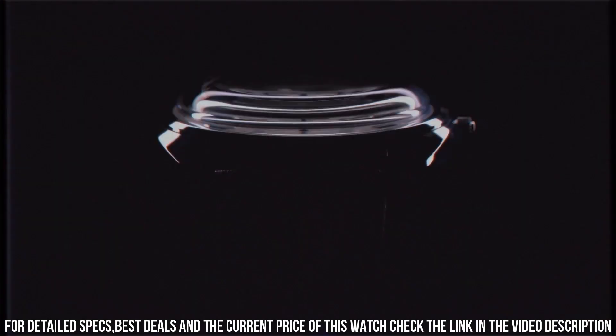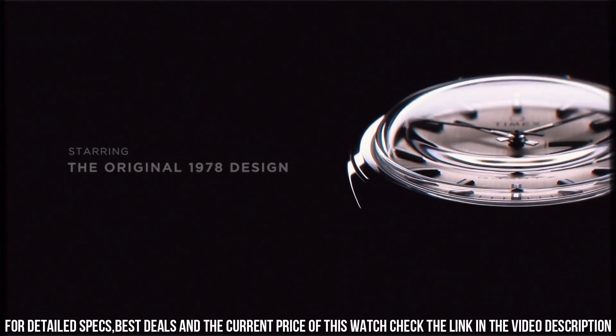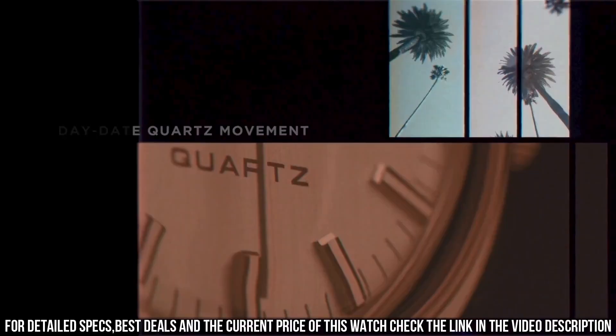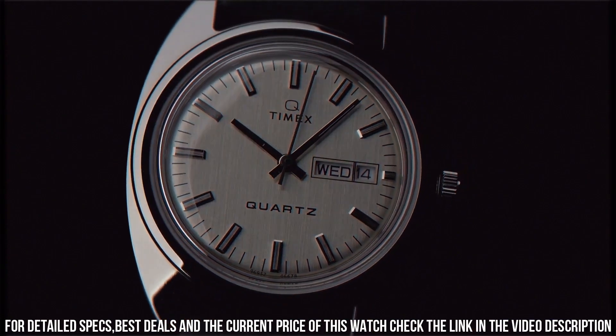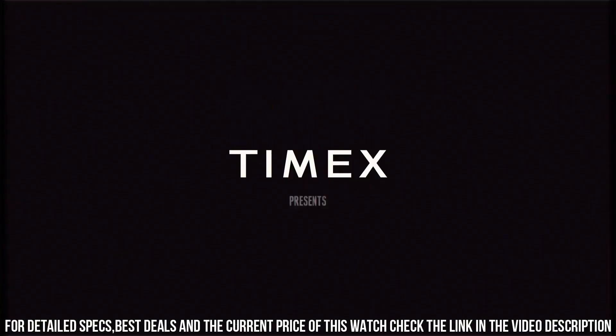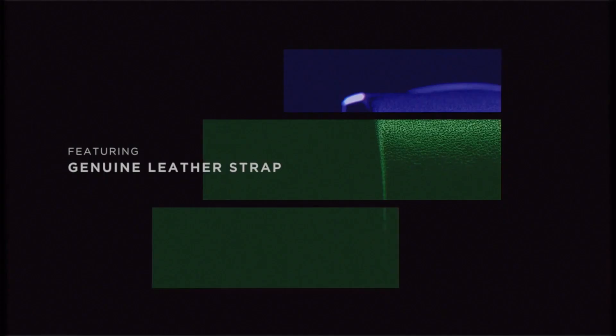Item Shape: Octagonal. Dial Window Material Type: Acrylic. Display Type: Analog. Clasp: Buckle. Case Material: Stainless Steel. Case Diameter: 37mm. Case Thickness: 12mm. Band Material: Leather. Band Size: Men's Standard. Band Width: 20mm. Band Color: Black. Dial Color: Silver. Bezel Material: Stainless Steel. Bezel Function: Stationary. Calendar: Day/Date. Special Features: Bezel Markings.